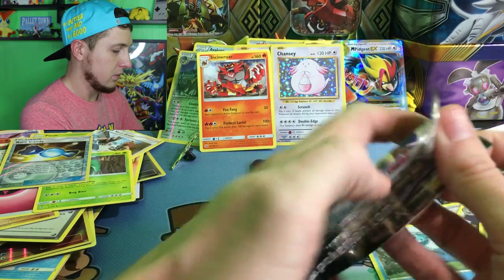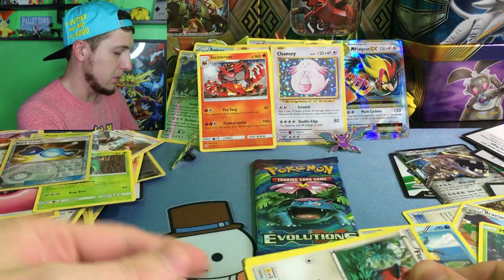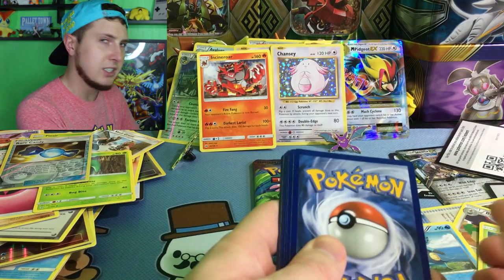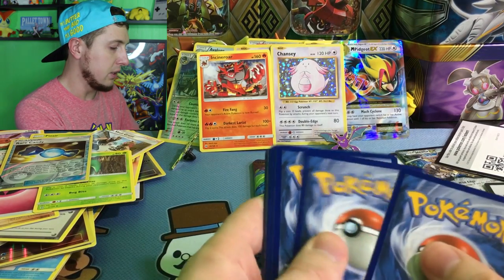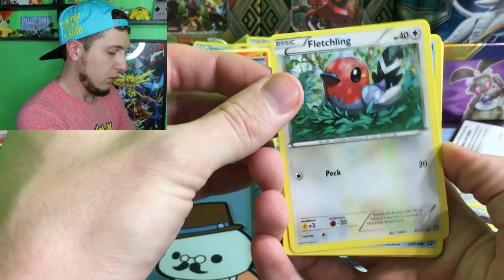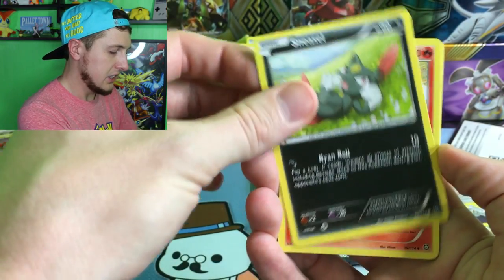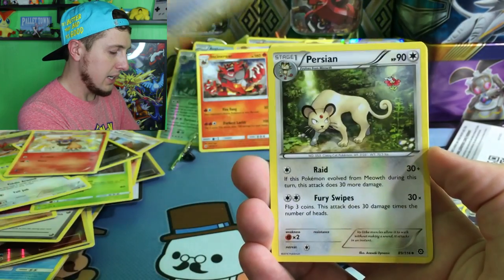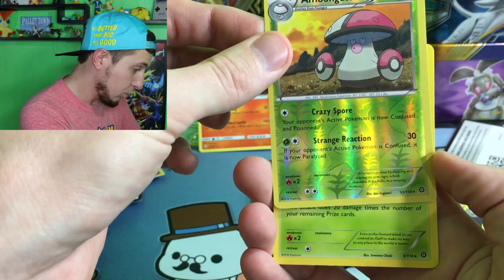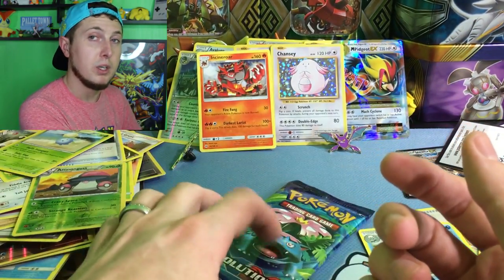Steam Siege is up next. I'm trying to remember the secret rares from Steam Siege — can't remember off the top of my head. Here's the code card — that's like 11 code cards in this video. We have a Fletchling, a Clauncher, an Aipom, a Yanma, a Sneasel, a Monferno, a Greedy Dice, a Persian, a Reverse Holo Linoone which is a rare, and our rare goes to a Jumpluff. I'm not going to lie — I don't like when I pull Jumpluffs in Steam Siege.